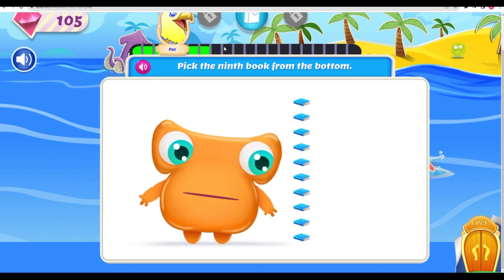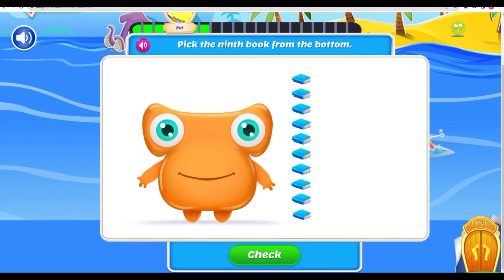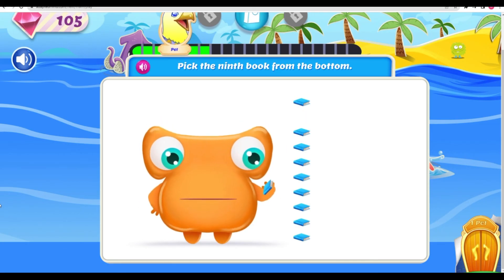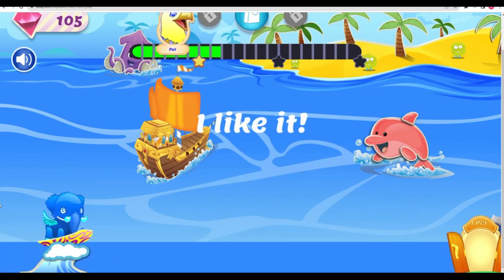Let's see, which book should I reread? Pick the ninth book from the bottom. How did you know? That's it! Oh geez, this is a good one. I like it!